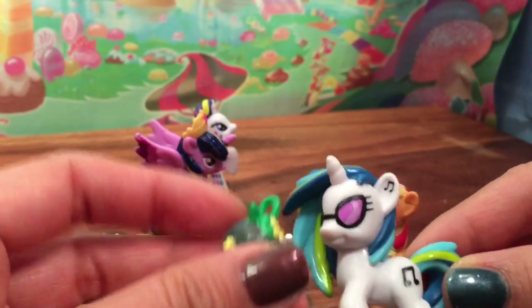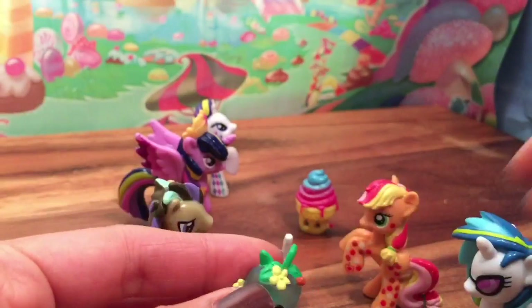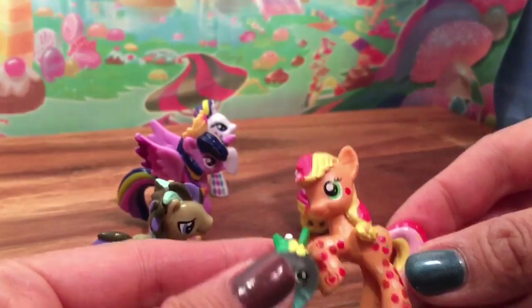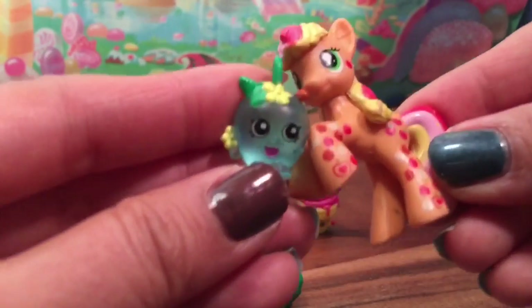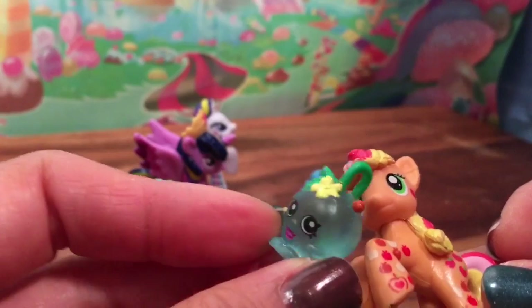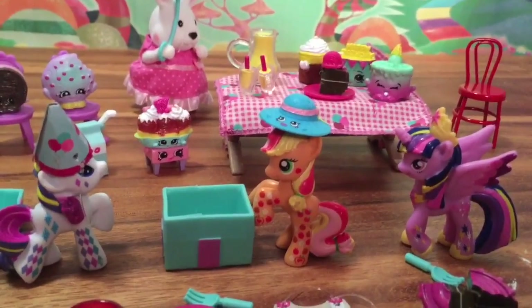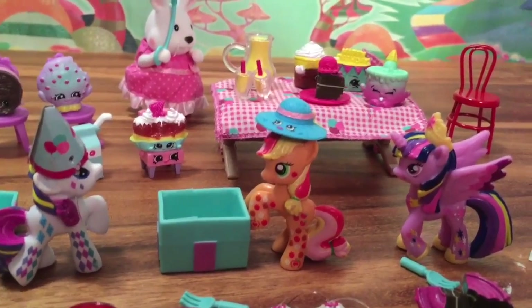I bought you Apple Blossom Charm from Season 5 Shopkins. Oh my goodness, this is perfect — I needed this charm for my charm bracelet. And it's the transparent translucent charm too. I love it. Thank you guys. Thanks everyone for watching. Be sure to like, subscribe, and comment. And stay tuned for my Shopkins giveaway. Bye now.